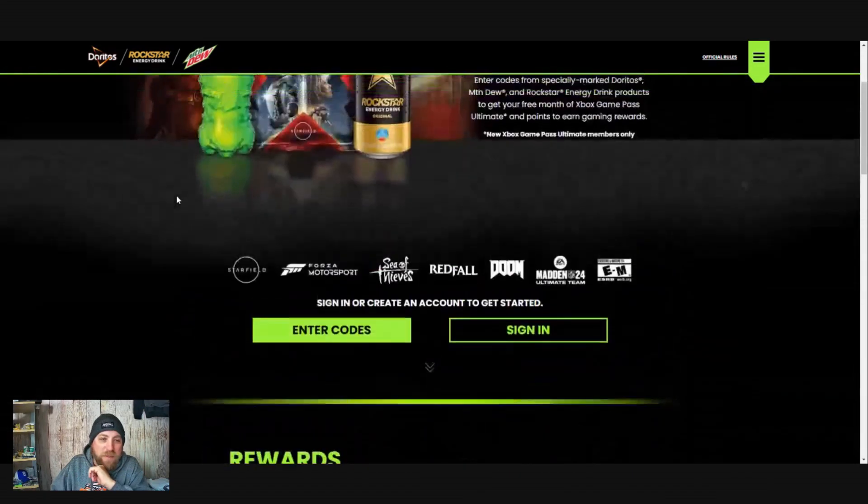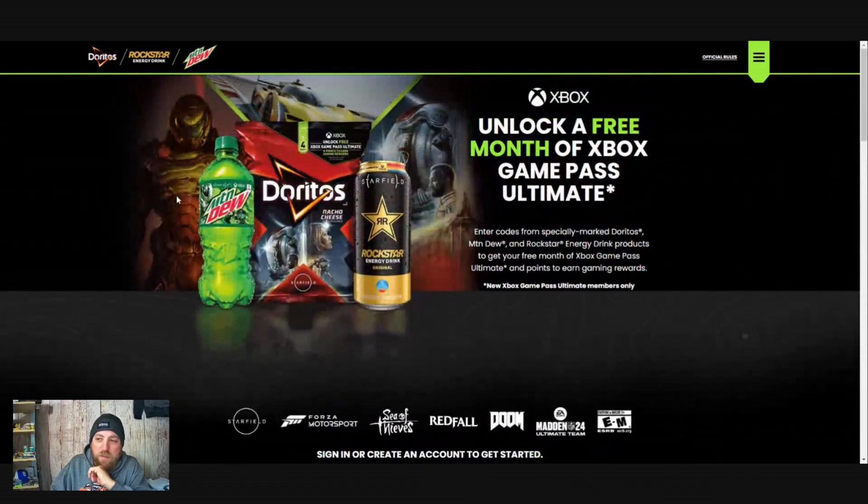As much Mountain Dew as I can buy and consume before they run out of codes, I'll drop them here. How it'll work: I will use my code, or take the codes that I buy and leave them, and change the pinned comment. If you can just give it a thumbs up or a thanks when you redeem the code, then people know that it's used — or leave a comment that it's used, that'd be awesome.